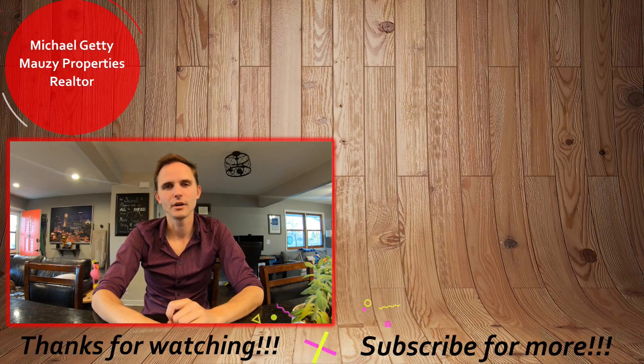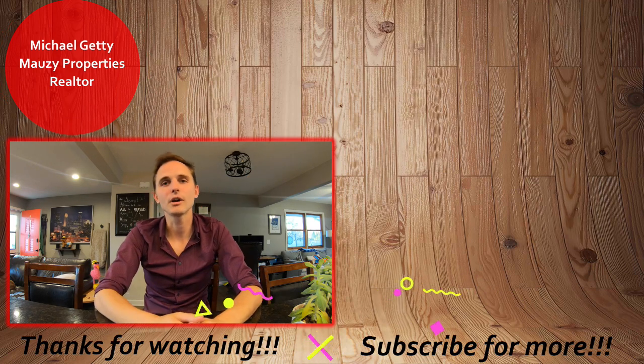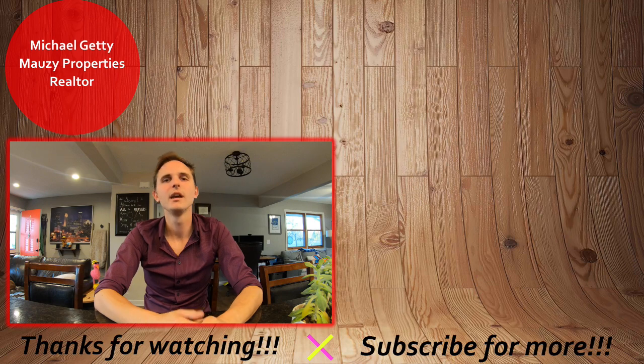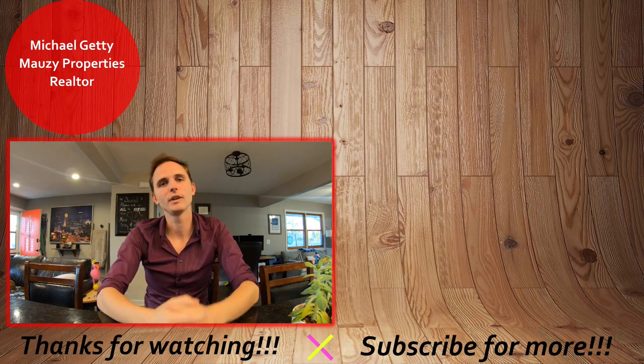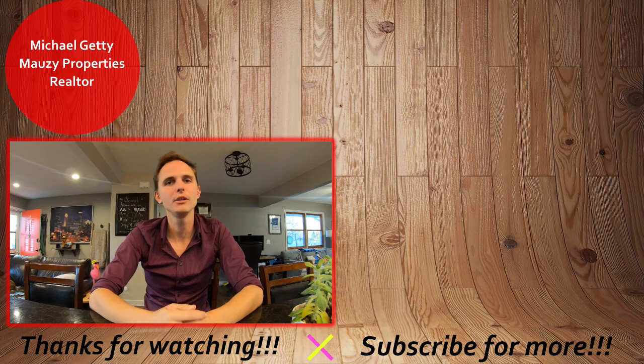That concludes the tour of this property. If you have any questions, be sure to let me know. Thanks so much for watching — have a great day. If you're interested in applying for the property, check out the video up here to see how to do our online rental application process. If it wasn't quite what you're looking for, you can browse our other active listings over here. Be sure to hit that subscribe button to be notified with any new content. Thanks so much and have a great day.